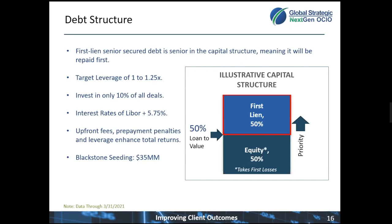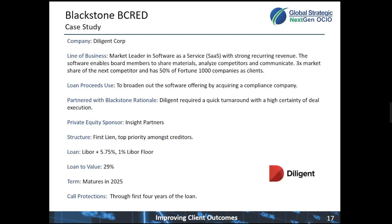Since the team spends a lot of time evaluating individual deals for the portfolio, let's go through a case study for one of those opportunities. Diligent Corp is one of those opportunities — it's a market-leading corporate governance software as a service company. It has robust, top-line recurring revenues and great positioning within its peer group. Diligent has three times the market share of their next competitor and has 50% of Fortune 1000 companies as clients.